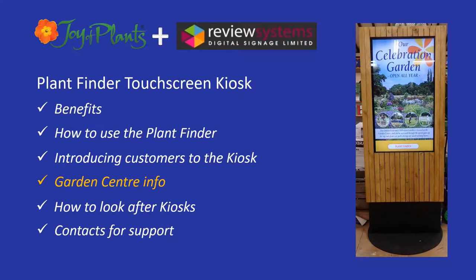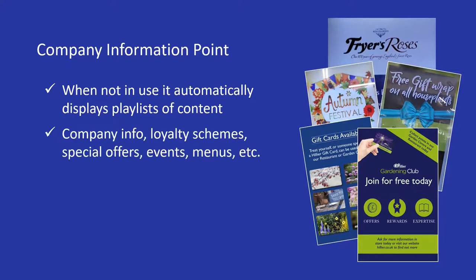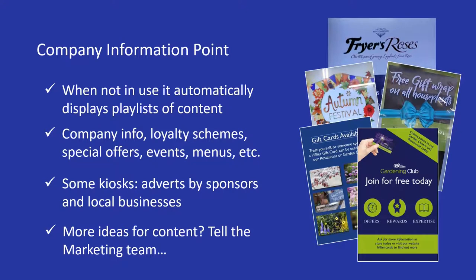The other role of the kiosk is to display garden centre information. When the Plant Finder is not in use, the kiosk automatically displays playlists of your own garden centre information. Customers can look at your company info, offers, events and other notices uploaded to the kiosk. If your kiosk is supported by advertising, it also shows adverts by sponsors and local businesses that have been approved for your business. Note that in this case you might get one or two advertisers coming into the store to check their advert is being shown, so please always be polite — after all, the advertisers are paying for your kiosk. If there's something you think should be displayed on the kiosk that isn't, please get in touch with the marketing team, who will be very happy to hear your ideas.